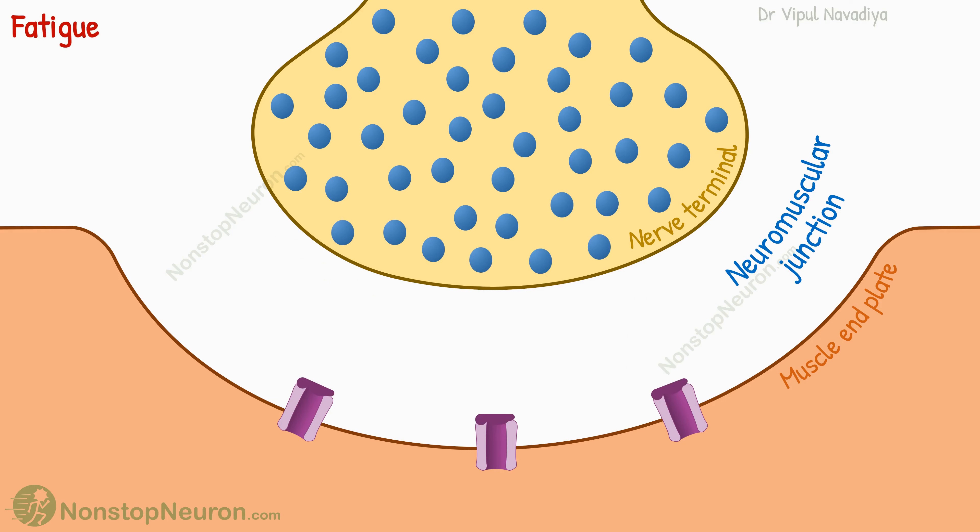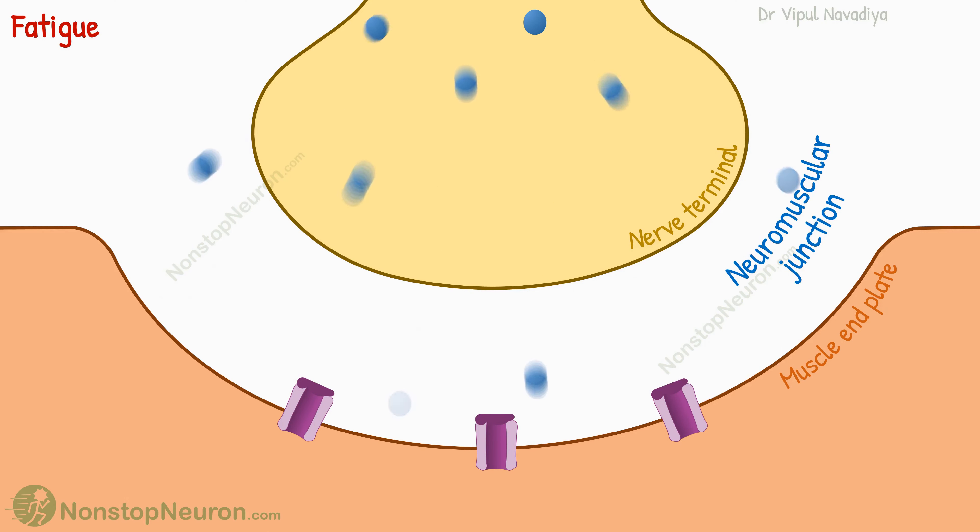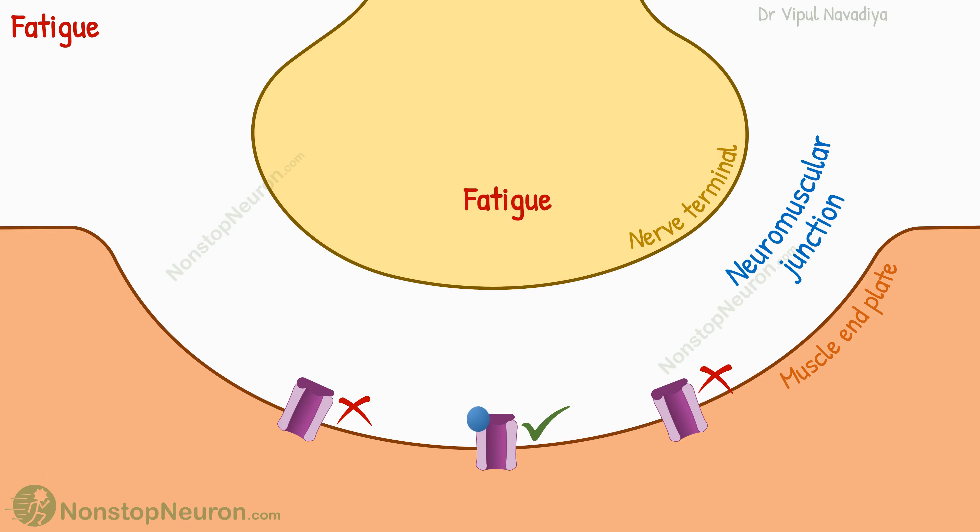The next concept is kind of opposite to this — the fatigue of the junction. If the nerve is stimulated at high frequency for a long time, the neurotransmitter stored at the terminal depletes. After that, enough transmitters cannot be released to stimulate the muscle. This is called fatigue of the neuromuscular junction.